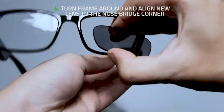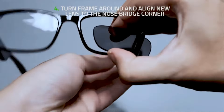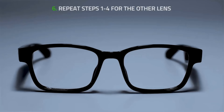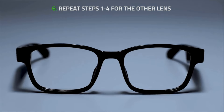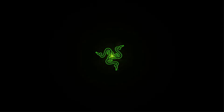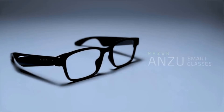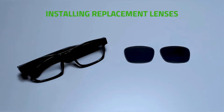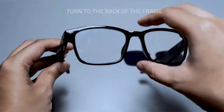One notable feature is the inclusion of blue light filtering and polarized sunglass lenses, providing protection against harmful blue light emitted by screens and reducing glare from sunlight. This makes them suitable for prolonged use in front of digital screens as well as outdoor activities. Additionally, the Razer Anzu Smart Glasses boast low-latency audio capabilities, allowing users to enjoy high-quality sound without any noticeable delay.